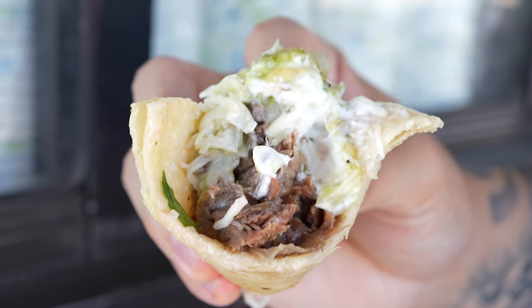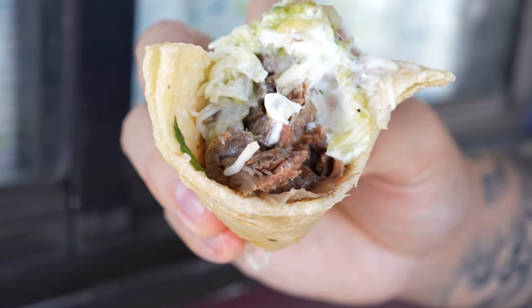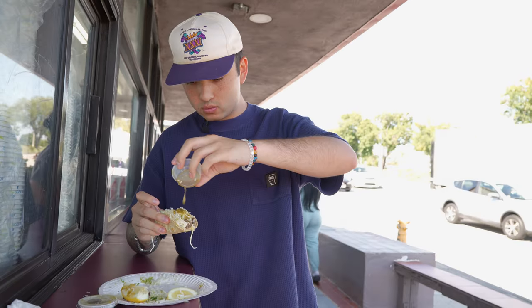Definitely cabeza. So soft. It's hard to describe cabeza, but you know it when you taste it. It's a distinct taste, but it's so good. And having it with all these toppings is different — never had it like this.